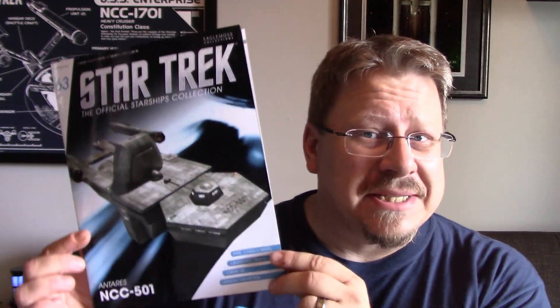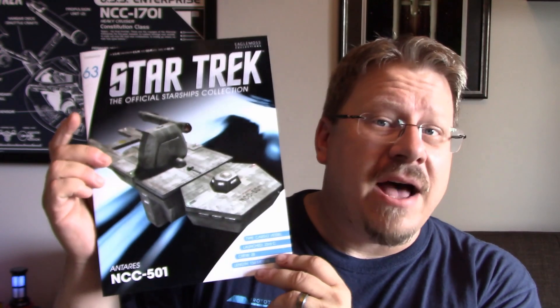Hey guys, welcome back! I'm Captain Foley and it's time for another Eagle Moss review. Today we're going to be looking at another TOS ship — this one is number 63. I got the magazine, which is awesome. I don't always get these but I love getting them because they have a lot of interesting facts and they're fantastically well done.